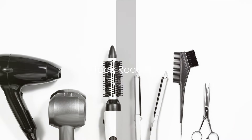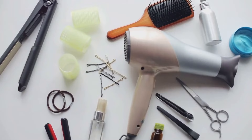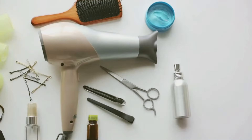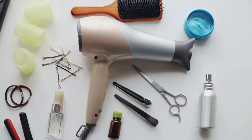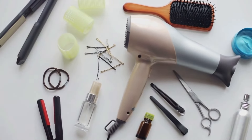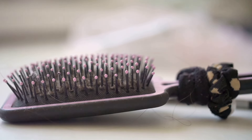Before we dive into the tutorial, it's essential to know the tools required to achieve this look. It's crucial to lay the groundwork and familiarize ourselves with the basic tools necessary for our purpose. The beauty of creating a messy ponytail lies in its simplicity — you don't need access to a high-end salon or a comprehensive array of fancy hairdressing gadgets. You can accomplish a stunning look with just three simple everyday tools available at home.